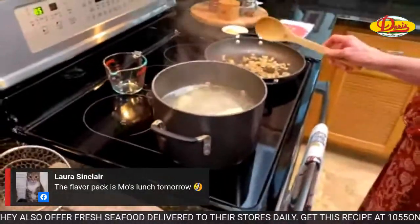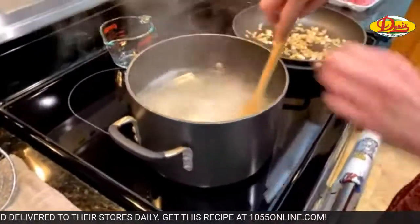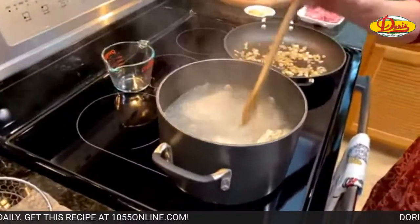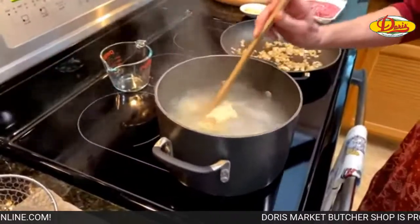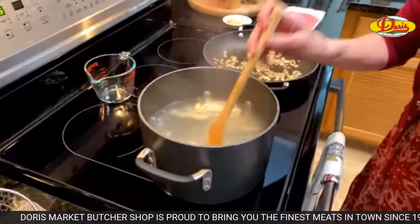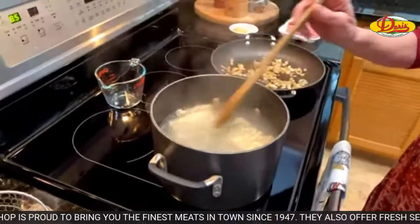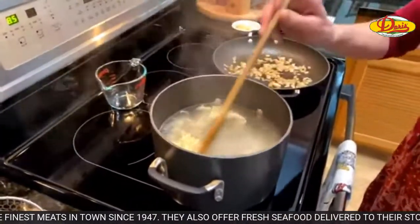These are going to go just about two and a half minutes, then we're going to strain them and rinse them under cold water. I know you don't normally do that for pasta, but we want them to stop cooking. We don't want them to overcook, so we'll run them under cold water — just like we did with the snow peas.